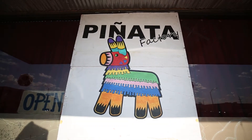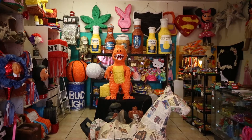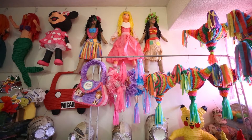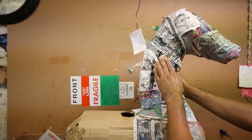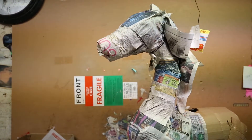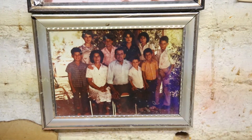At the piñata factory we make custom piñatas. We specialize in custom orders. My stepdad has been making piñatas all his life. He's the fourth generation. He grew up with his brother and sister — he had a lot of siblings and they all made piñatas.